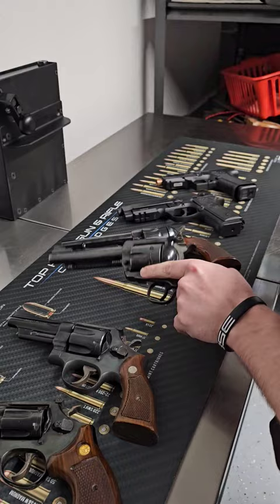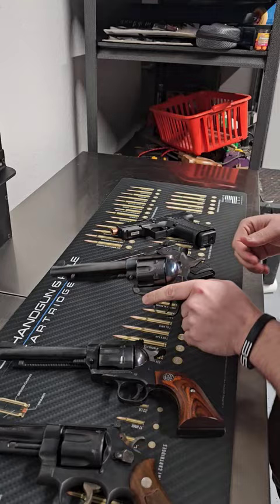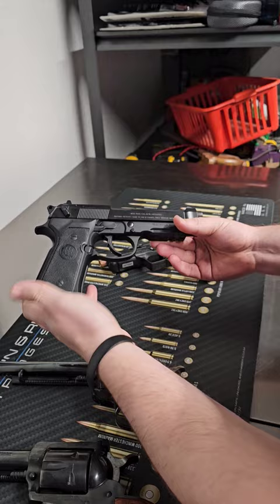And then here we have the Huberti El Patron, chambered in 45 Long Colt. And coming into this entry we have the Beretta 92A1, same thing as the 92FS, it just has a rail for attachments and the magazine is 17 rounds.